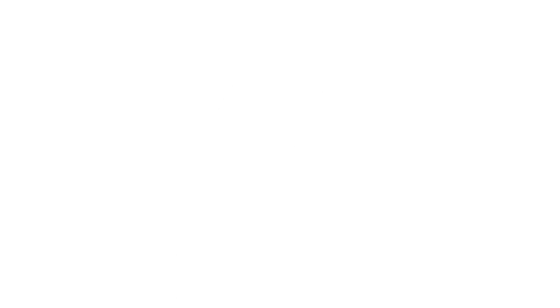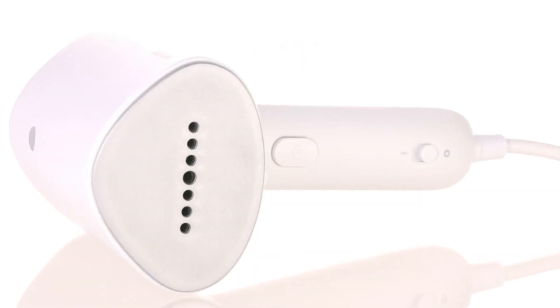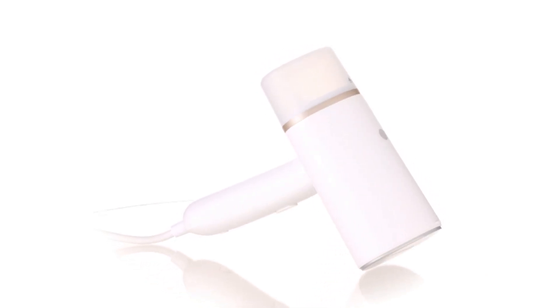With its 1000W power, it delivers continuous steam flow of up to 20g/min, effortlessly tackling even stubborn creases. The ergonomic design ensures a comfortable grip, allowing you to easily maneuver the steamer over various fabrics.